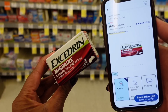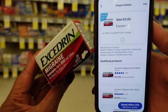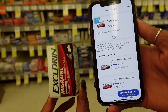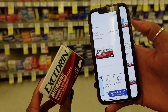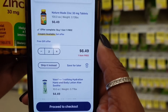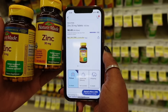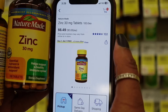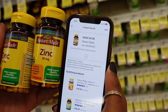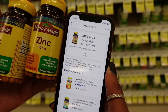I'm also adding a 24-count Excedrin at $6.99 — we have a $3 off coupon, which is a pretty decent value. I think having medicines like this on hand is a good deal. Next, I'm adding Nature Made Zinc, 30 milligrams, 100 tablets — it's buy one, get one free. Online it's $6.49, so I'm adding two. We have a coupon for $4 off when you buy two, so make sure you clip that.